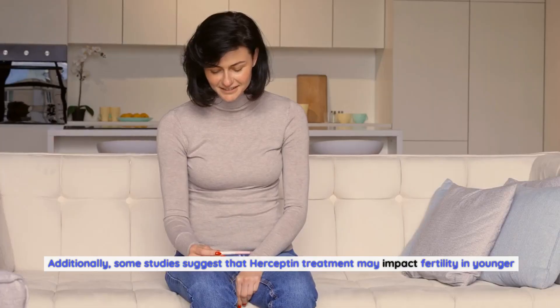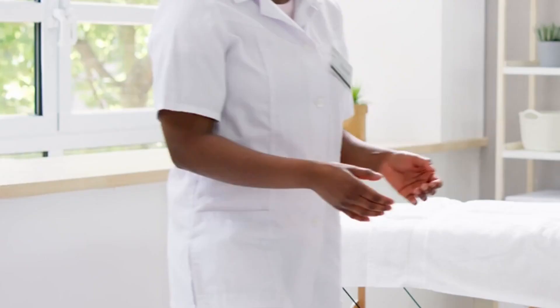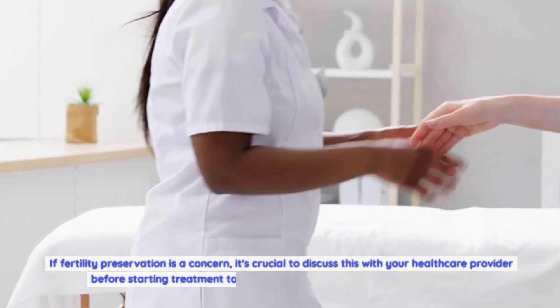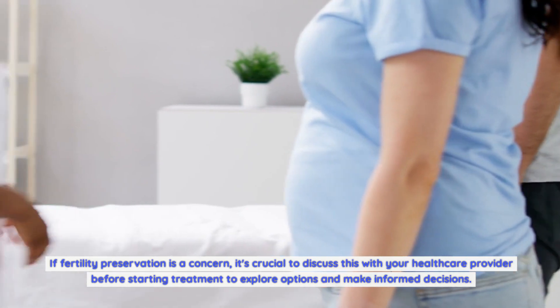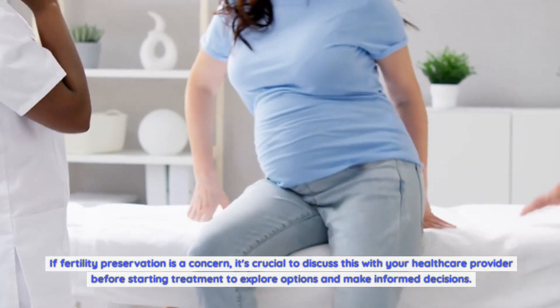Additionally, some studies suggest that Herceptin treatment may impact fertility in younger women. If fertility preservation is a concern, it's crucial to discuss this with your healthcare provider before starting treatment to explore options and make informed decisions.